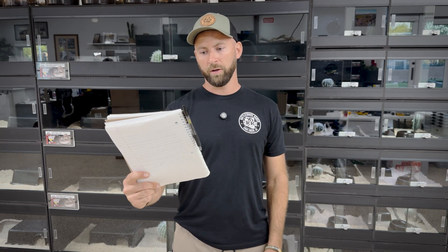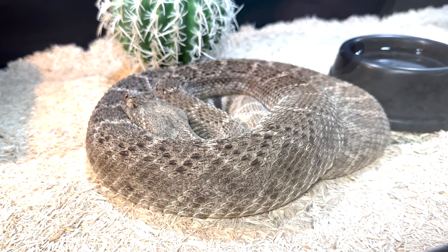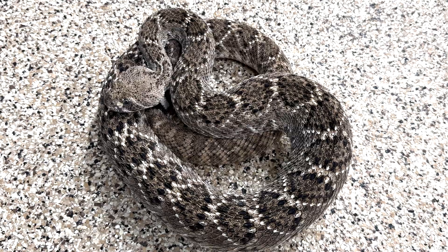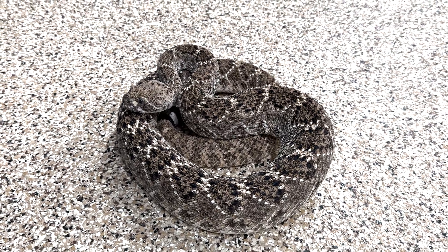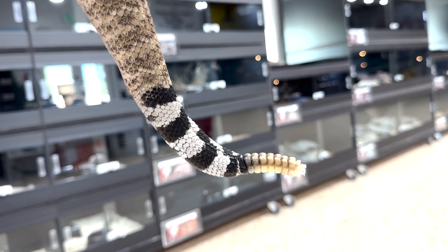First up we have our normal western diamondbacks — specifically the Sonoran type. We've got a pretty good-sized one, probably not too far from five feet, and pretty well-behaved, so we went ahead and pulled him out. This is one of our dog training snakes. These are just your normal beautiful het-for-nothing wild type western diamondbacks — the iconic diamond-shaped pattern down their back and the very distinct black and white stripes just before the rattle.